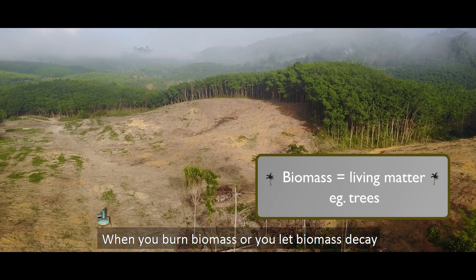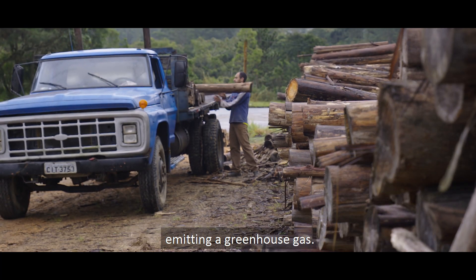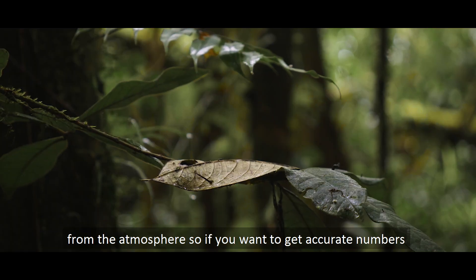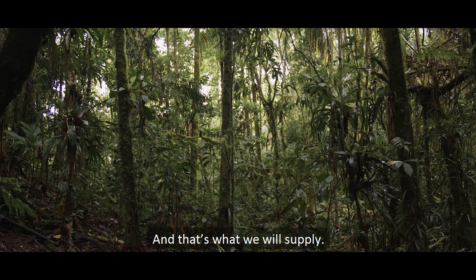When you burn biomass or you let biomass decay, you're actually emitting carbon dioxide to the atmosphere — emitting a greenhouse gas. When you grow forests, you take down carbon dioxide from the atmosphere. So if you want to get accurate numbers about the effects of deforestation on climate, you've got to have these biomass numbers, and that's what we will supply.